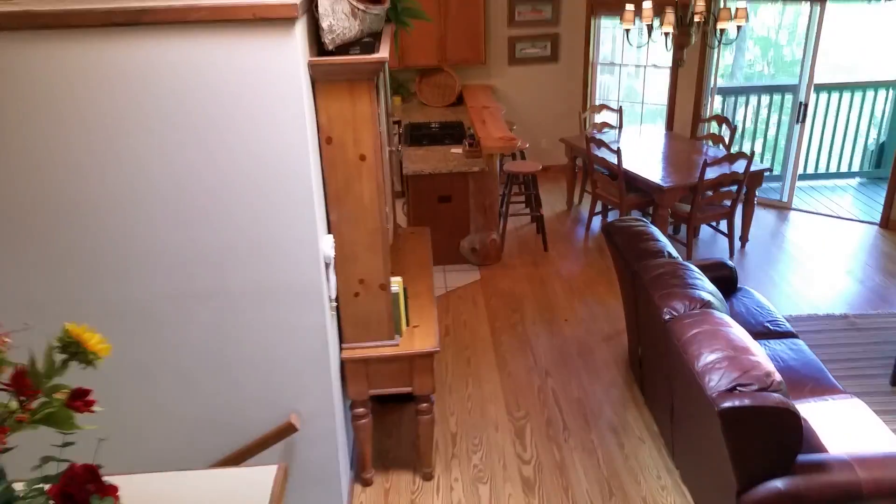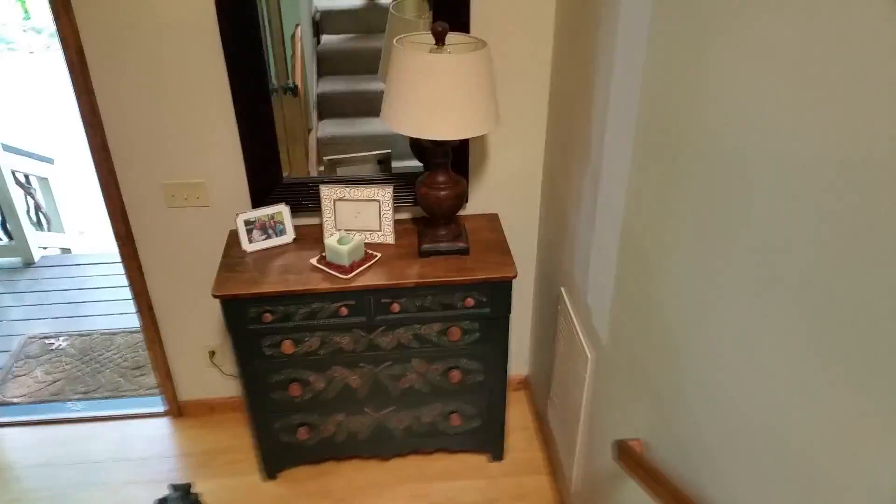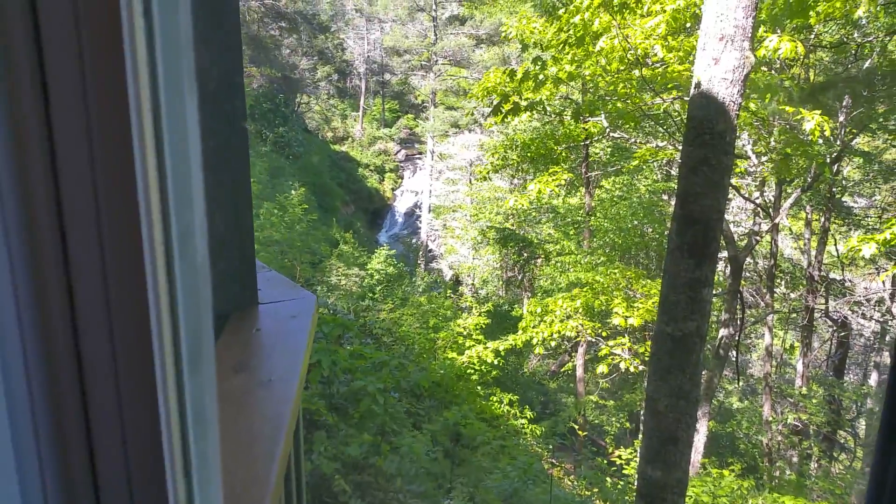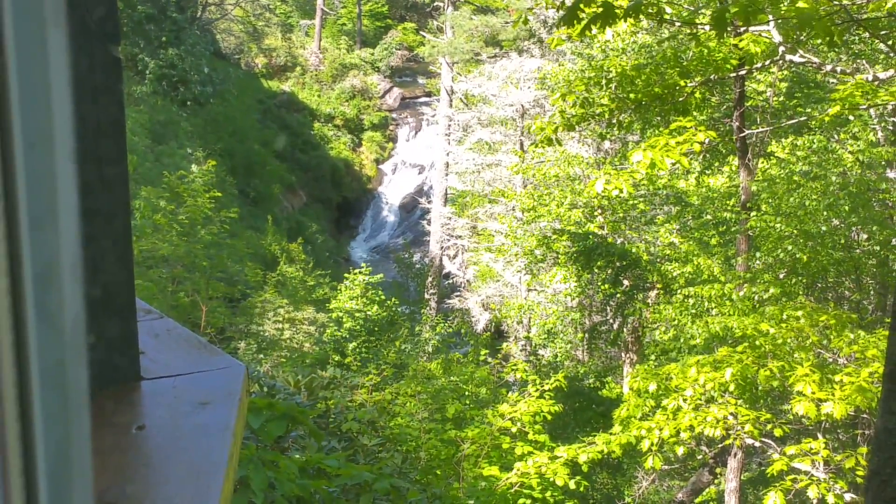I'll take it downstairs real quick. As we walk downstairs into the rec room — here's the bedroom, good size, just like the one upstairs directly above it. And of course plenty of windows, and you can see the waterfall from here, and of course plenty of white noise. So you've really got three good bedrooms that have waterfall views from the bedrooms.